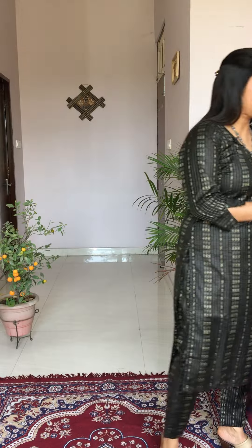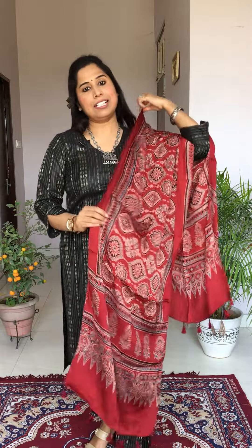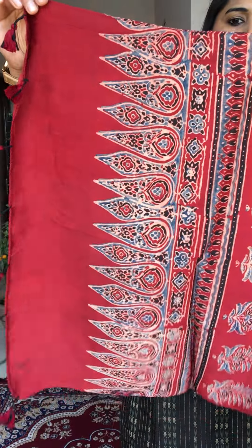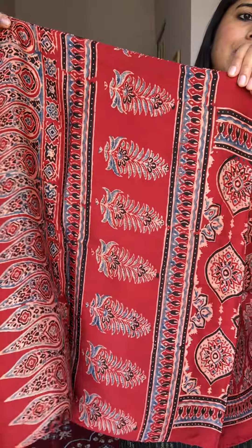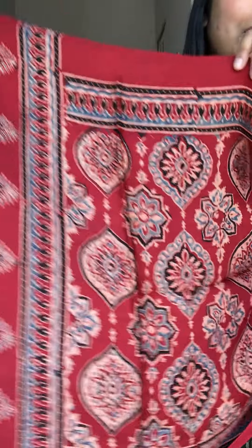The next one is another beautiful stole with a similar pattern but a different color — madar color. This stole has a tilak motif, then an ashok tree motif, and then the beautiful badambhuta motif throughout the entire stole. It is very beautifully done and the color is so gorgeous.